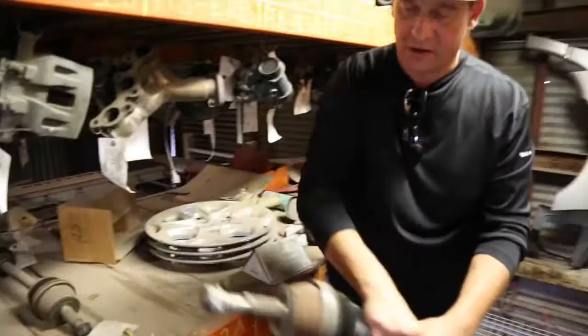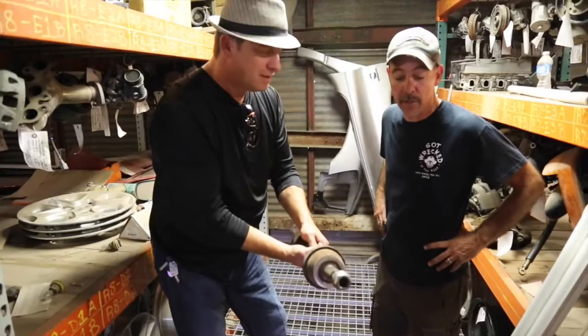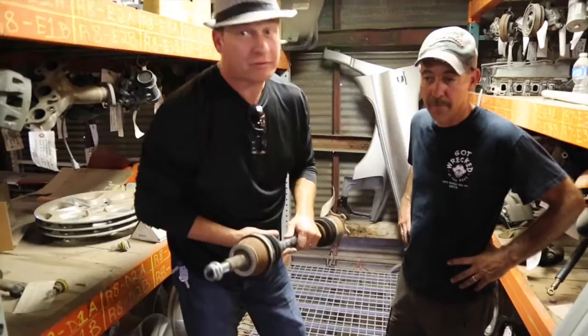Check out these CV axles right over here. You guys know what happens — the boot will tear, grease comes out, it clicks when you turn. Drive axles here are usually about $20 to $25. A new one could cost you $90 to $150. So again, don't discount the recycling yards.